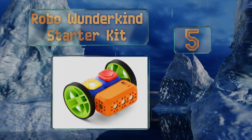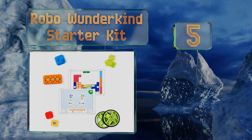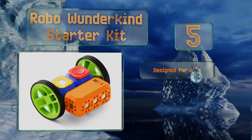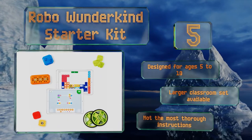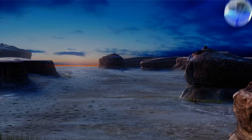Halfway up our list at number five, the Robo Wunderkind Starter Kit allows youngsters to build their own custom robots in a wide variety of configurations. It comes with 17 parts that are exceptionally easy to combine and are even compatible with LEGOs. It's designed for ages 5 to 10 and a larger classroom set is also available, but the instructions are not the most thorough.